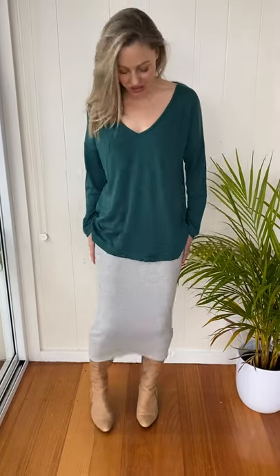I'm wearing our beautiful cotton gray mile long tube skirt today. This is a double thickness tube skirt, so it's nice and structured but still stretchy. A really gorgeous length — nice and thick and warm, but also suited to all the seasons because it is that beautiful cotton fabric as well.